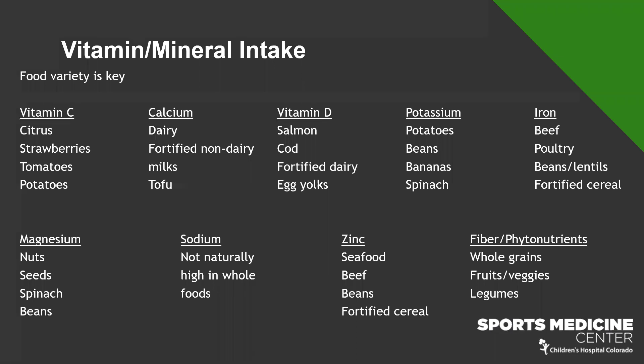Potassium is found mostly in plant-based foods — potatoes, beans, bananas, and spinach — and helps with muscle contraction, making it really important for athletes. Iron helps carry oxygen to working muscles; when your heart rate goes up and you breathe heavy on the field, having enough iron is essential to deliver oxygen to those muscles. Beef and poultry are great iron sources; beans, lentils, and fortified cereals are good vegetarian options. Magnesium is important for metabolism — athletes have higher metabolism — and for bone health; nuts, seeds, spinach, beans, and peanut butter are good sources.